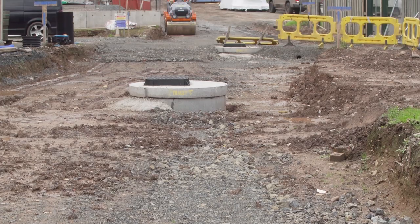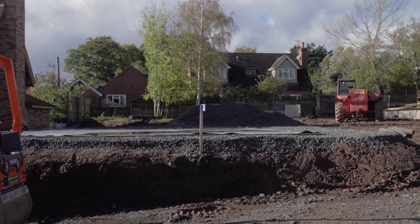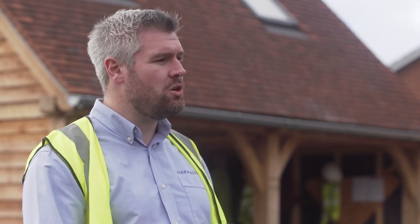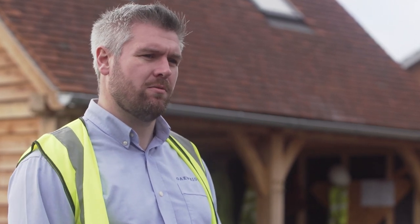On a custom build site there are a number of ways in which the road and access can be managed. This can be via an adopted road whereby the local authority are responsible for the maintenance and upkeep of that road upon its completion, or via a private management company. With a private management company, you as a plot owner are responsible for the maintenance and upkeep of that road and have full control on how it is maintained going forward.